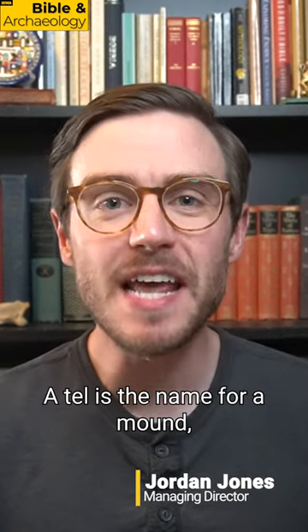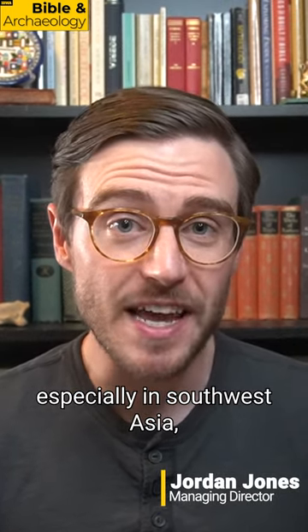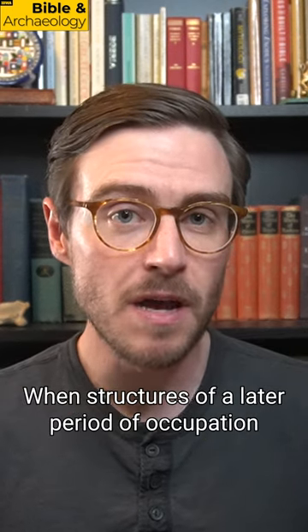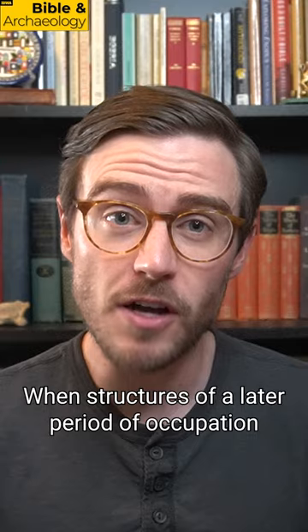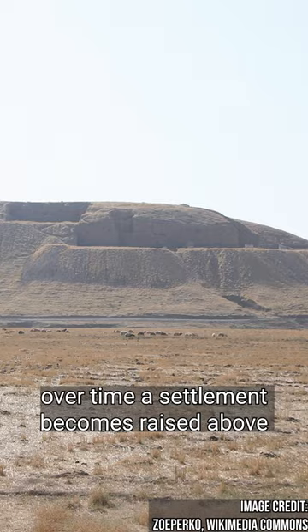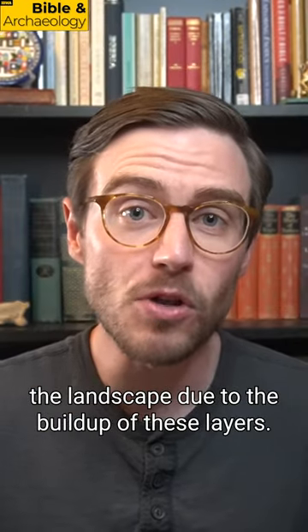What's a tell? A tell is the name for a mound, especially in southwest Asia, made up of the stratified remains of a succession of settlements. When structures of a later period of occupation are built directly on top of an earlier layer, over time a settlement becomes raised above the landscape due to the buildup of these layers.